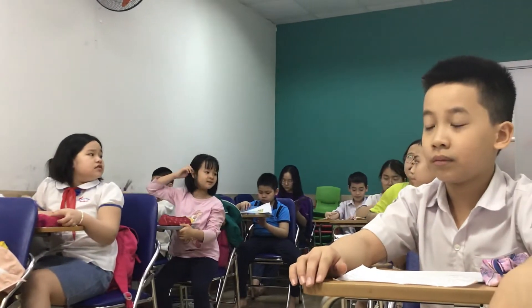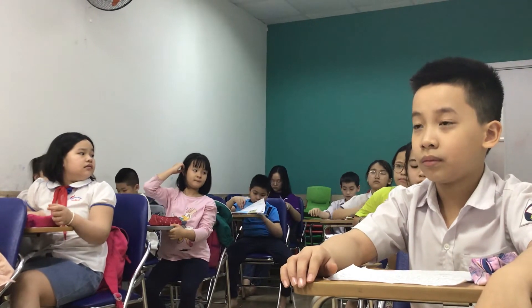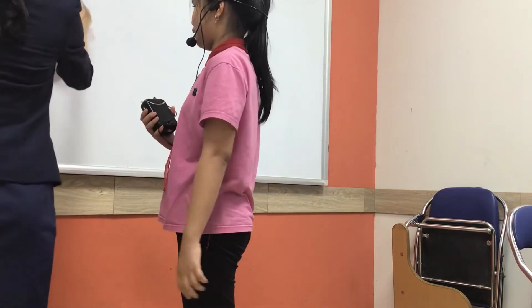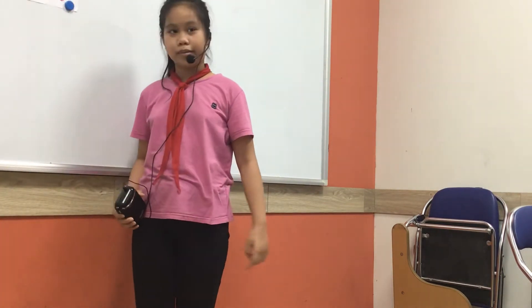Is it a bear? Yes it is. Now let's look. This is a bear. It's in the mammal group.